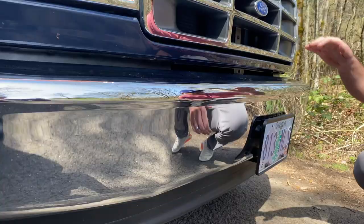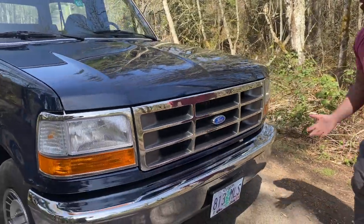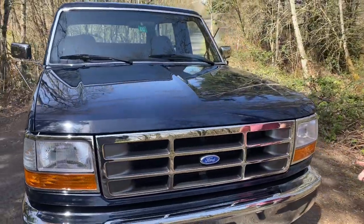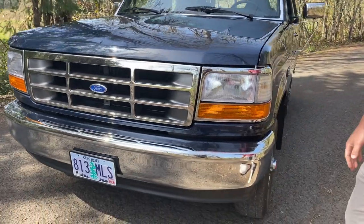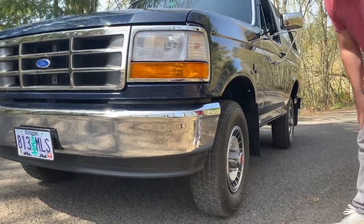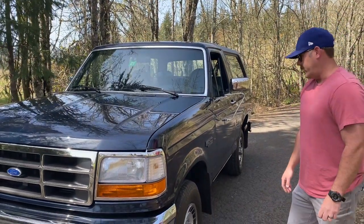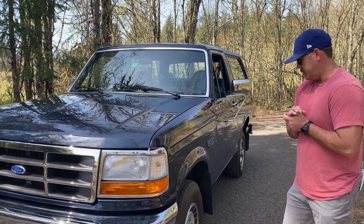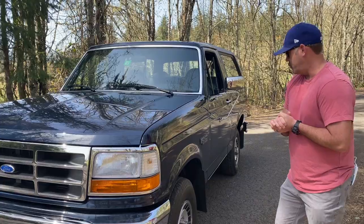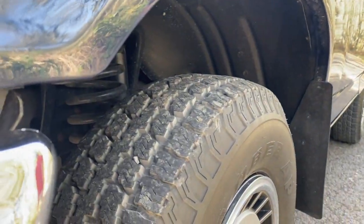Absolutely everything's original. Sold new out of Vermont. The original owner passed away, went into a family trust. They consigned it with a gentleman, and our good friend purchased this. He had planned to use it through retirement at his cabin in Montana, but basically figured out this is just way too nice and too original to take up there and chew up. We're excited to see what it does here on Bring a Trailer.